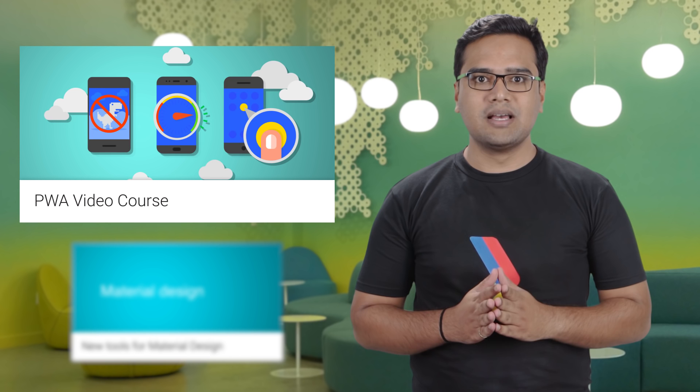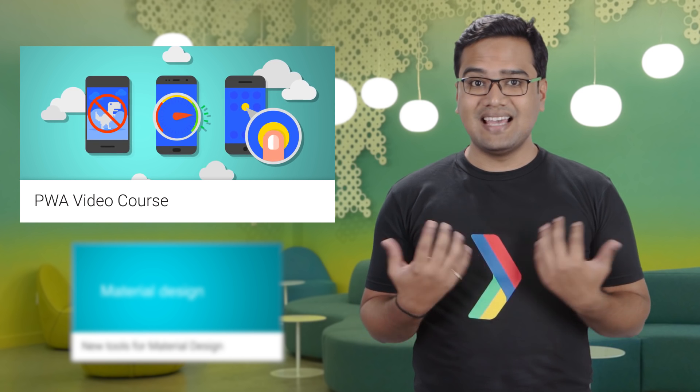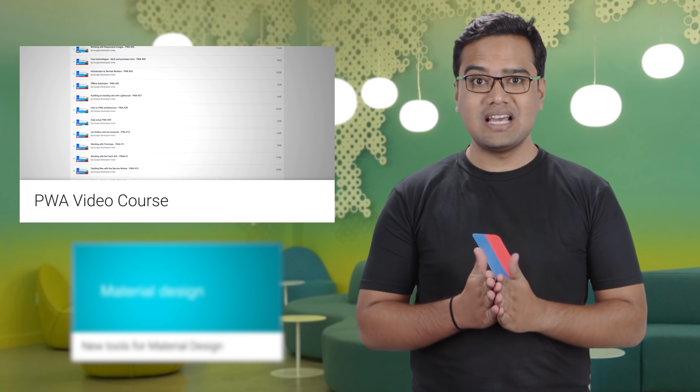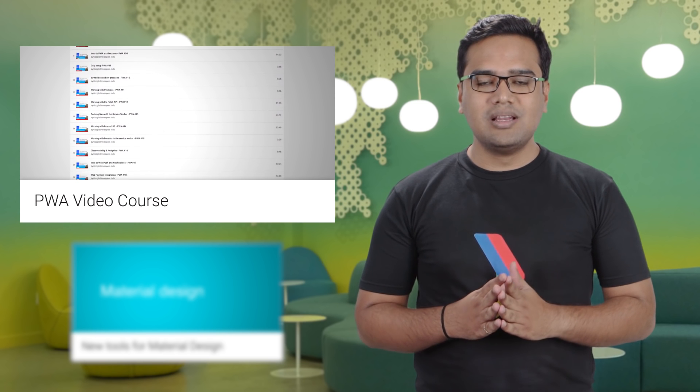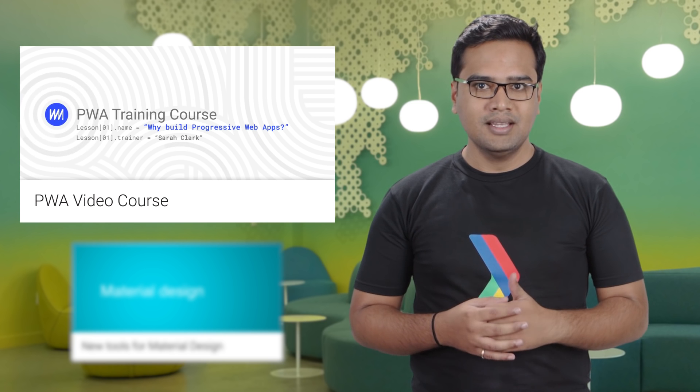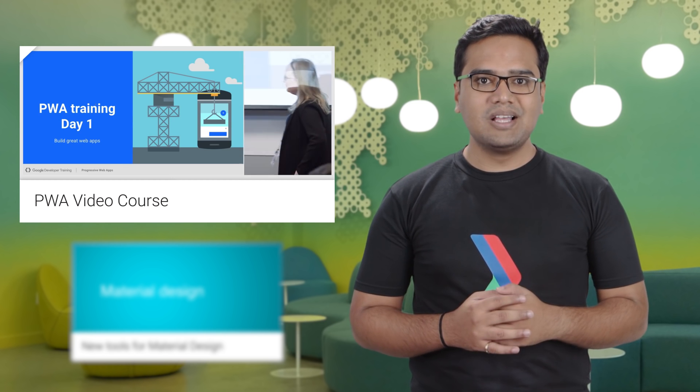Progressive web apps are picking up popularity, and today we are excited to announce that the complete PWA video course is now available on the Google Developers India YouTube channel. This course was delivered in Bangalore by the Google Developer Training Team to leading Indian developers, and now you can learn and complete the Codelabs from anywhere, so make sure you take the course.